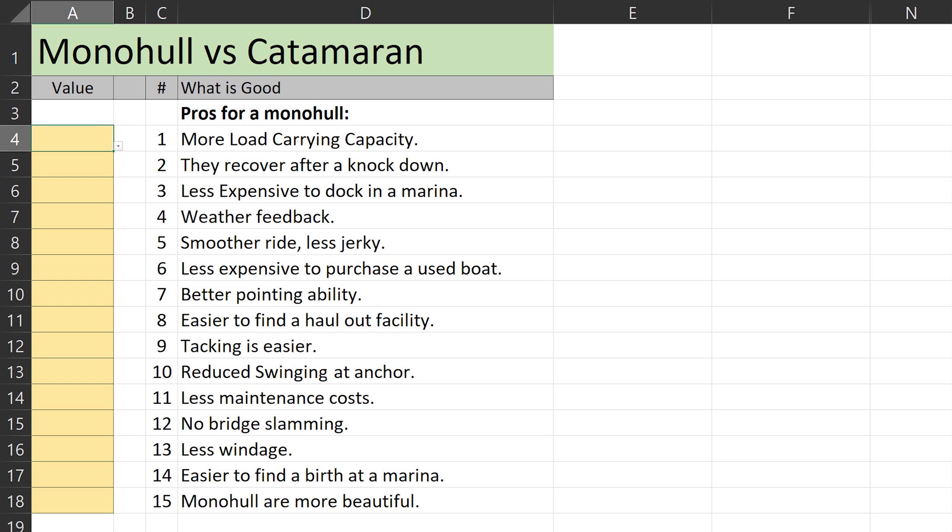Starting with number one on the monohull list: we want good load-carrying capacity, but we think we can get enough with a big enough cat, so we went with 'prefer.' Number two, recovering from a knockdown: we think that's 'crucial.' Number three, less expensive to dock in a marina: also 'crucial.' Number four, weather feedback: that isn't a big deal to us as we can reef the boat based on wind instruments just as well, so 'negligible.' Number five, smoother ride: we only put 'prefer' since the motion of any boat is something you get used to.